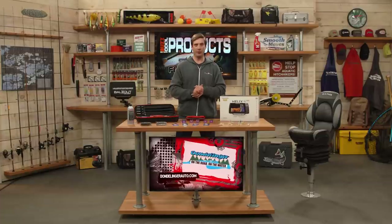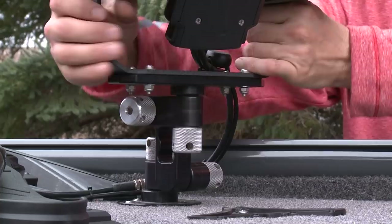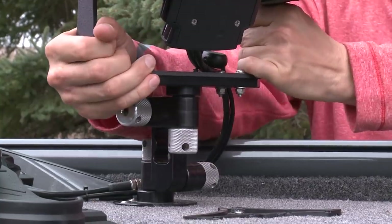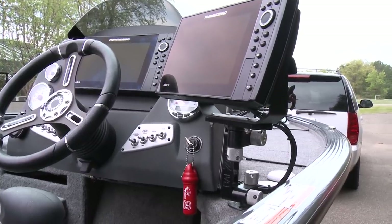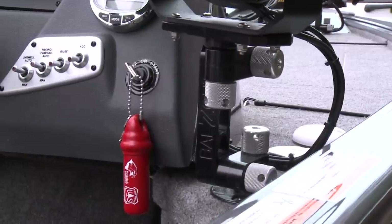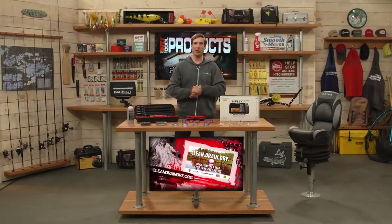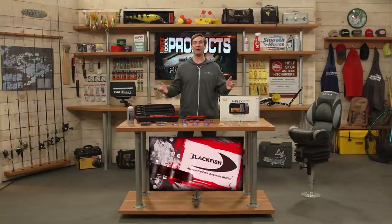Lastly, from Balls Out Mounts — over my shoulder you can see one set up here. These are aircraft-grade aluminum, made in the USA, with a limited lifetime warranty. You put a lot of money into your marine electronics and you want to make sure they're protected — Balls Out has you covered. There are a lot of different sizes and mounting systems that can basically fit on any type of boat. Be sure to stop by your local Fleet Farm store or shop online at fleetfarm.com.